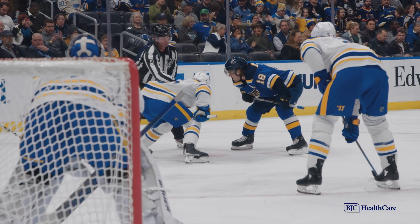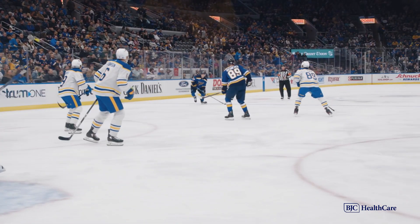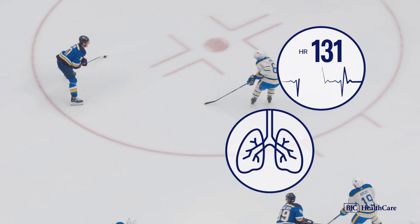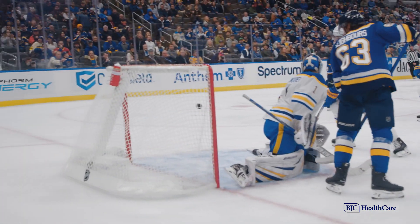A lot of hormones work together to help the muscles access energy, but adrenaline is the fastest. It's released rapidly to help the body perform nearly instantaneously in a moment of heightened stress. Adrenaline signals the heart to beat faster and the lungs to breathe more efficiently, sending more blood and energy to the parts of a player's body that need it most in that moment.